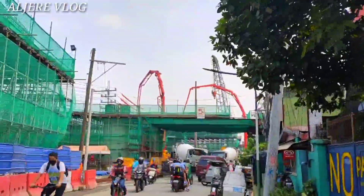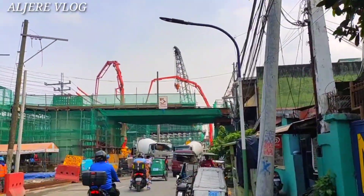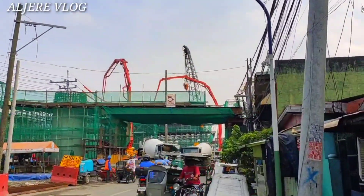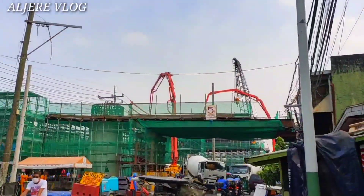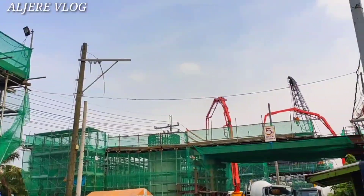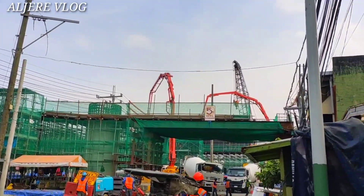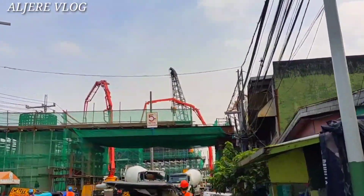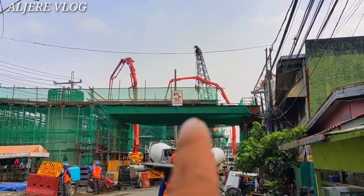Dito lang po yung mga gear dito. Yung fair head, naiswing na nga po nila yan mga kabayan. Binubuo pa ng isa pang finish column dun sa pinaka-dulong dulo.